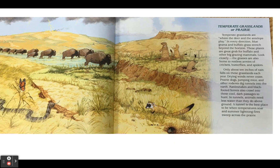Temperate grasslands, or prairie. Temperate grasslands are where the deer and the antelope play. In every direction, blue grandma and buffalo grass stretch beyond the horizon. These plants are great grub for buffalo and other big grazing animals. The grasses are also home to restless armies of crickets, butterflies, and spiders. Only about 10 inches of rain falls on these grasslands each year. Drying winds never cease. Prairie dogs, jumping mice, and other rodents dig tunnels into the earth. Rattlesnakes and black-footed ferrets also crawl into these cool, dark passages to hunt. In tunnels, animals need less water than they do above ground. A tunnel is the best place to be when temperatures soar and summer lightning fires sweep across the prairie.